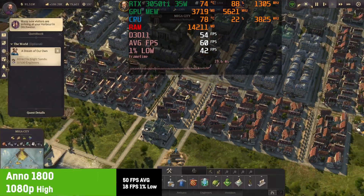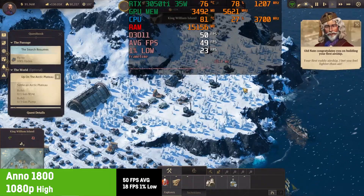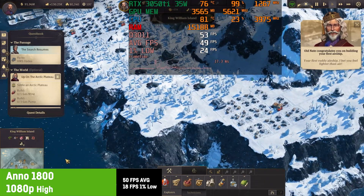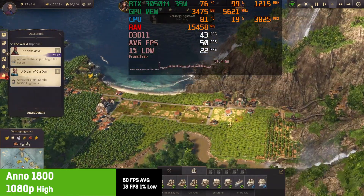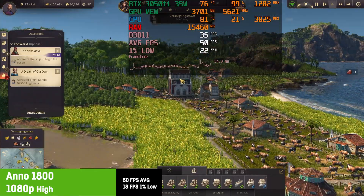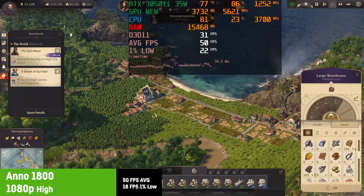Thanks to the amazing CPU, in Anno 1800 I was getting an average of 50 fps on high settings with a 1% low of 18. Those numbers are also highly dependent on the size of your cities and whether you're on small islands, the arctic, or your capital — so take those numbers with a grain of salt. But it's definitely playable and still looking great.